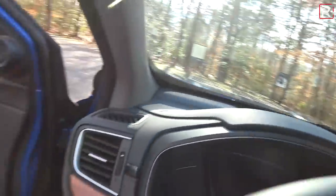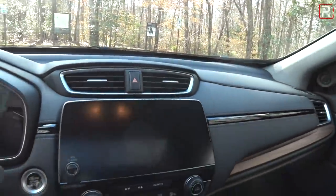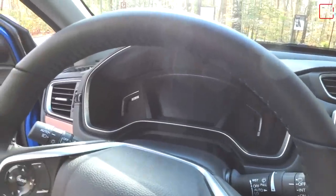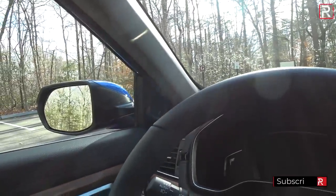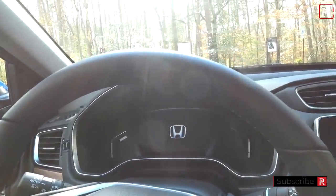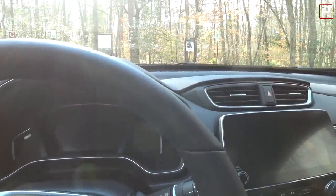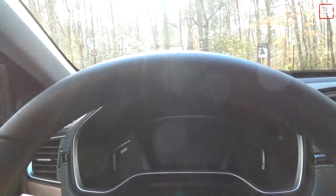Getting inside, the CR-V still has a really easy step-in height, which is exactly what people are looking for in this segment. When you shut the door it still has a really solid thunk to it. This is the same platform that underpins the current generation Civic — it's still a really rigid, nice platform to start from.